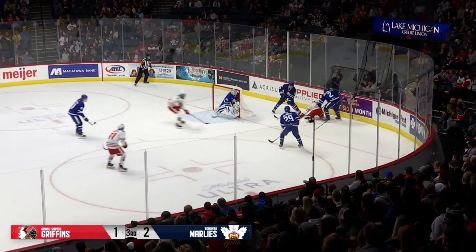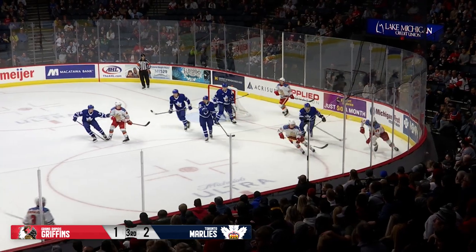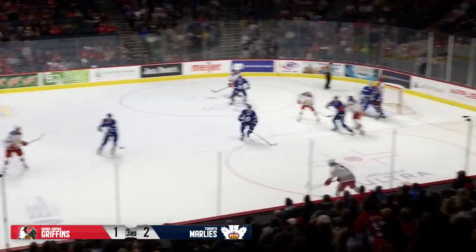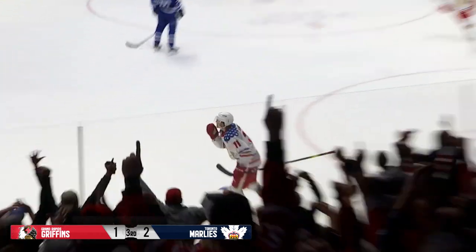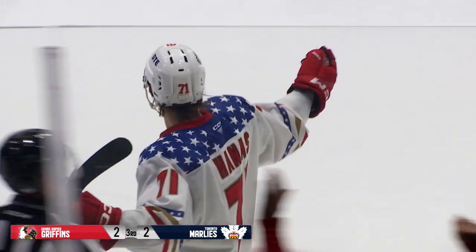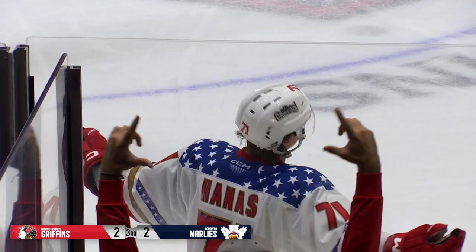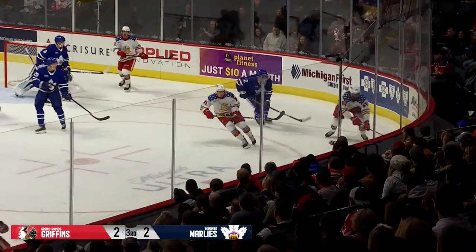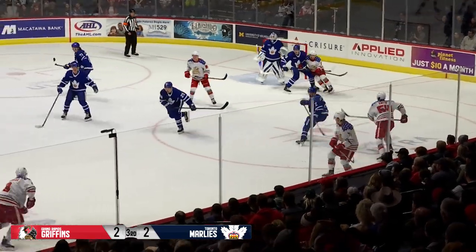But he'll go chase it down in the Marlies zone. Hoffenmaier took him down, puck came free in the corner. Griffins have the goaltender pulled, they've got the puck. McIsaac near side. Hannes, a drive — score! Chris Hannes ties the game with 9.1 seconds to go, an absolute missile from the right wing boards.